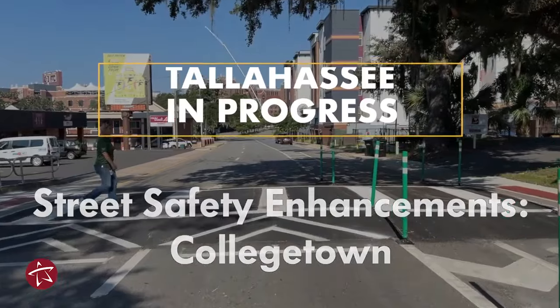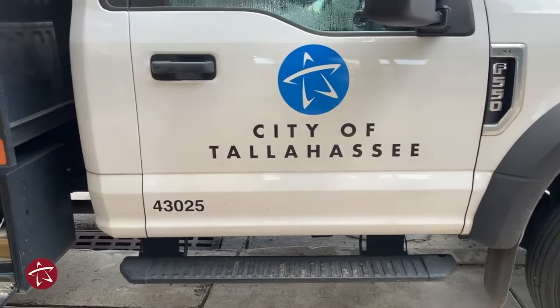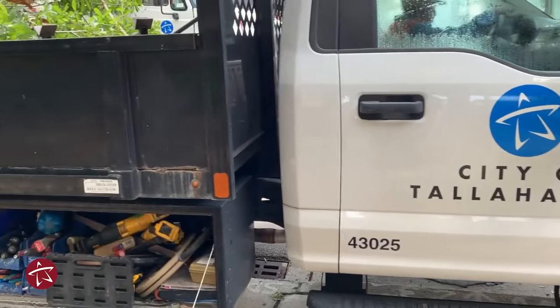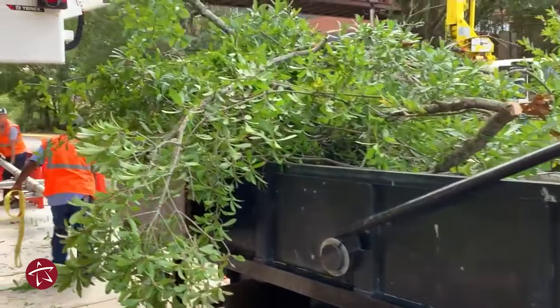The City of Tallahassee values the safety of all its residents, but especially our student residents. Hi, I'm Jennifer with UUPI. With the students gone on break this summer, the city has been busy implementing some pedestrian safety measures here in the Collegetown area in conjunction with FSU.